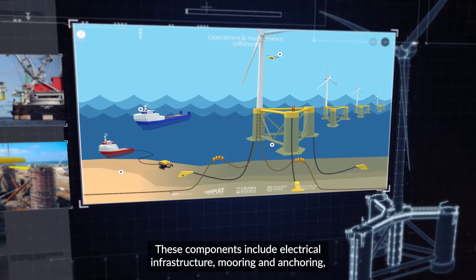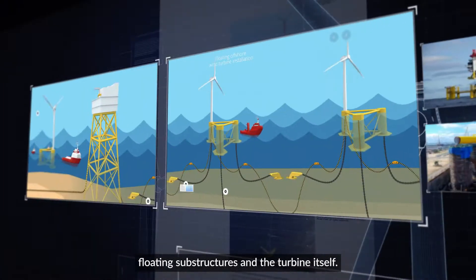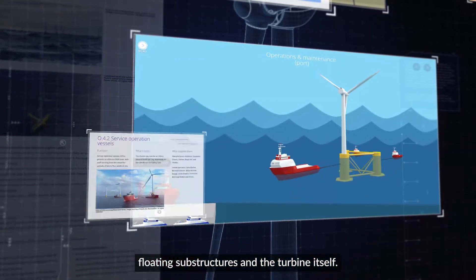These components include electrical infrastructure, mooring and anchoring, floating substructures, and the turbine itself.